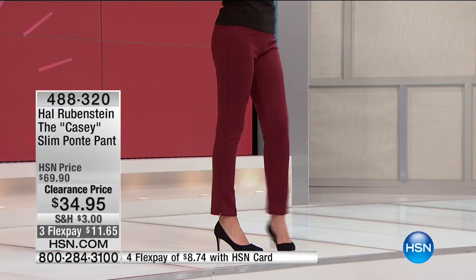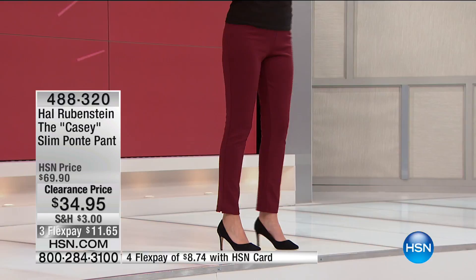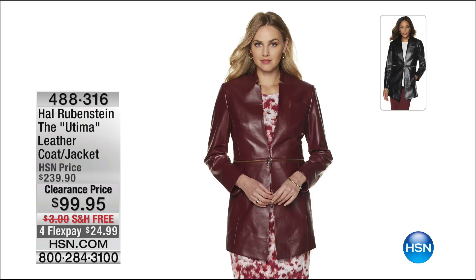Mackenzie's wearing it with a great jacket from last hour. We actually never showed it unzipped — this is the same jacket, only unzipped off. It's great because you get two totally different looks in one: a longer jacket, and then a more bolero look to the jacket as well. Great styling, always impeccable. If you've ever had the pleasure to own anything from Hal Rubenstein, you know the fit. Lowest price ever at $99.95 — we did it for $239.95. Free shipping and four flex pay.